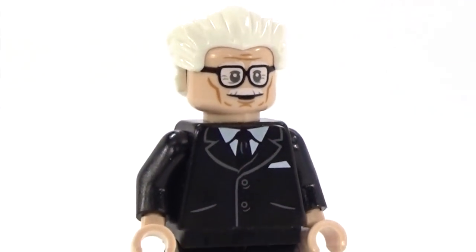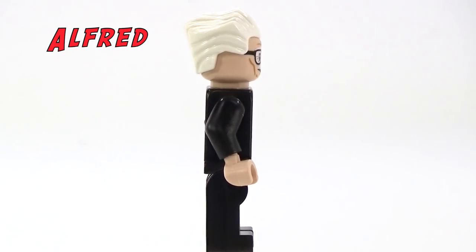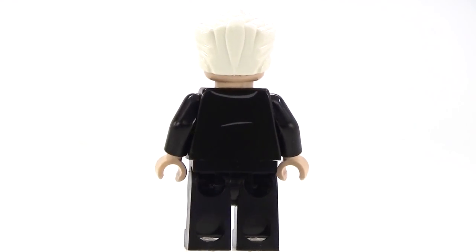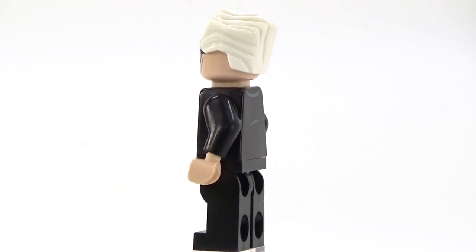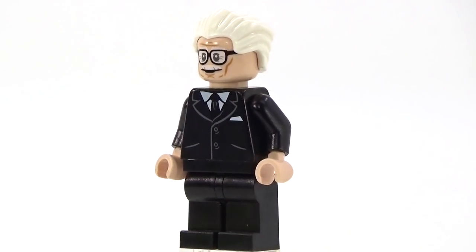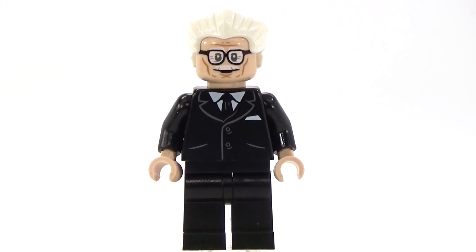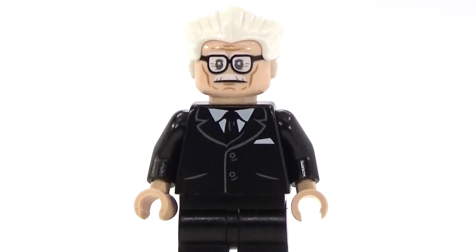Here is our Alfred Pennyworth minifigure, which I think looks really cool. It is very different from the other Alfred minifigure that we have — I'll show you that later and do a comparison. This is the Alfred we get in the 1960s Batcave, and I'm really glad that everyone has a chance to get Alfred again. He does have a double-sided face, which is always awesome.